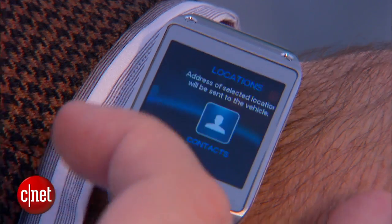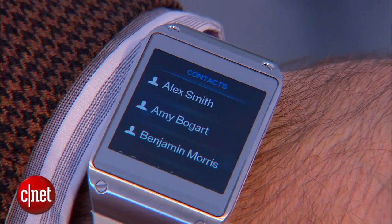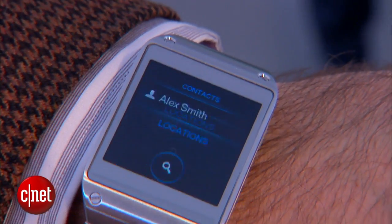I can also, if I go to the other side, I can find my list of contacts. I can pull up a list of contacts — any of my contacts from the phone — bring it up on the watch, push it, and send it as an address to the car. So it will go into the car's navigation system, all from the watch.